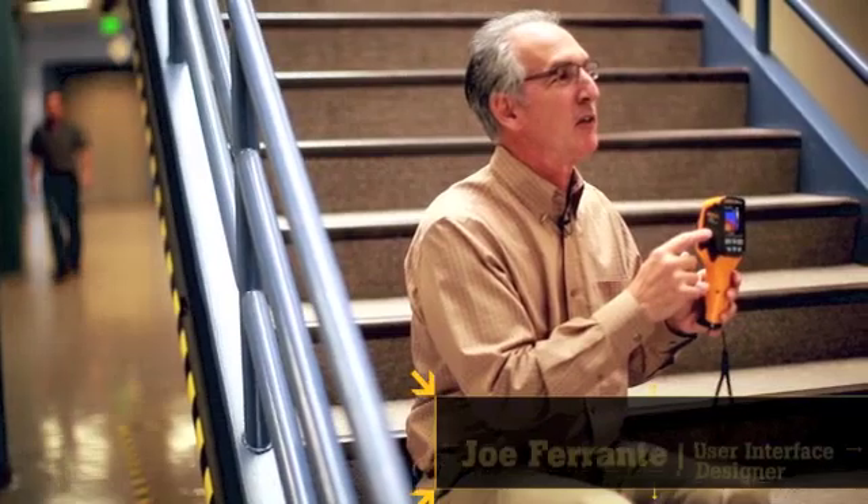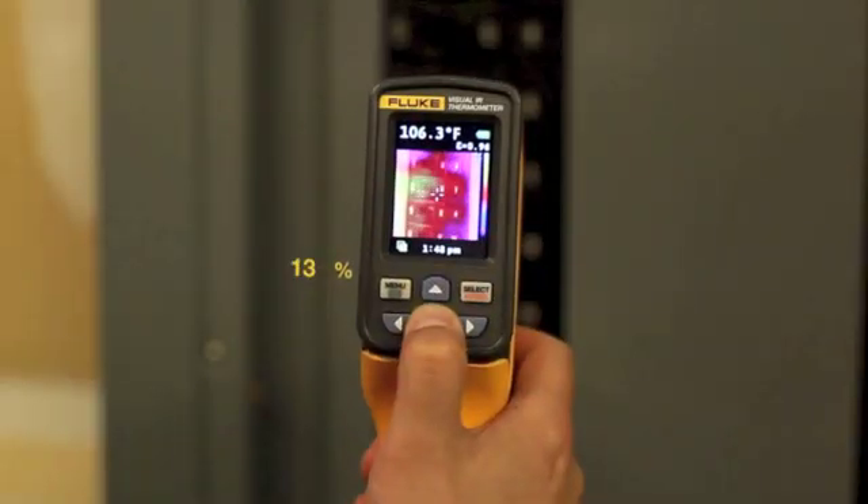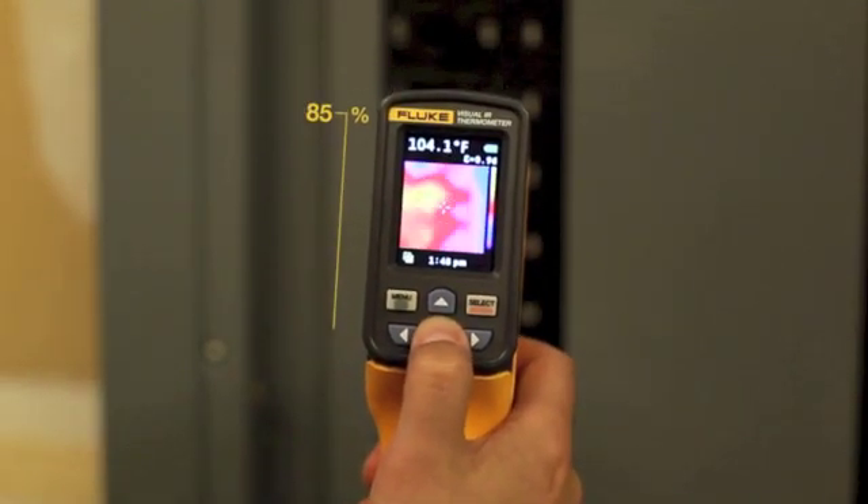Another neat thing about the VTO2 is it allows you to go from a full visual image, and just by using these up and down arrows, you could step between 25, 50, 75, and a full IR image.